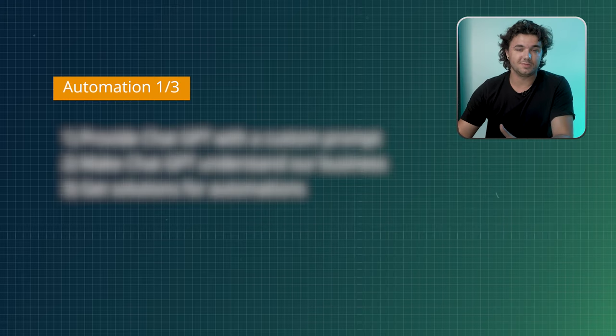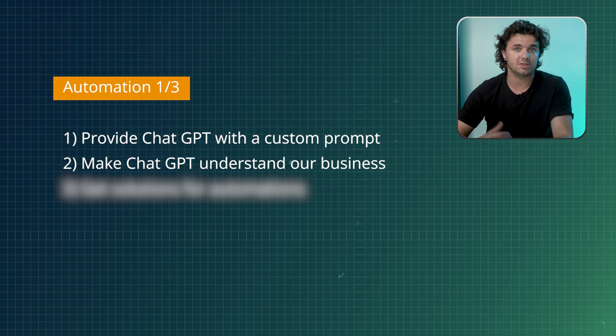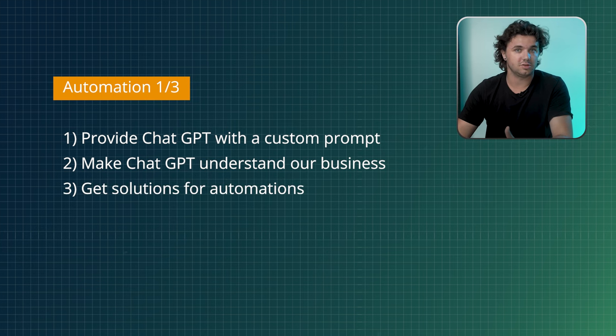First, we're going to hop directly into ChatGPT. What we're going to do is provide it with a prompt so that ChatGPT will be able to ask us a few questions about our business, understand what we're doing, and then provide us with solutions for automations to help us run more efficiently and operate more streamlined.